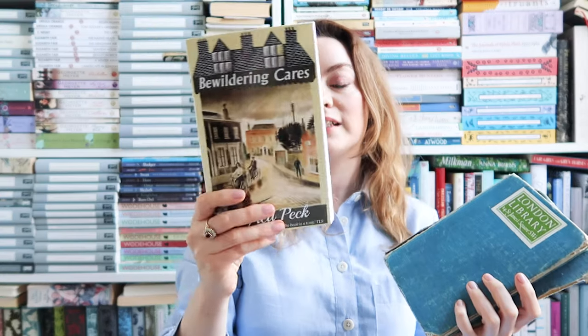Next up are two more memoirs, both by Winifred Peck. Winifred Peck is another Persephone author that I like — they published her book Housebound. I've also been getting some of her books recently republished by Dean Street Press as furrowed middlebrow books, and they've started releasing more of her work, which I think is wonderful. This one is called Bewildering Cares and it's set in the early days of World War II — it's a diary of a vicar's wife and it's a really funny, entertaining read.